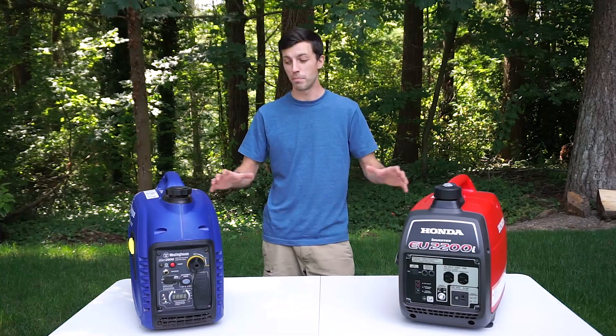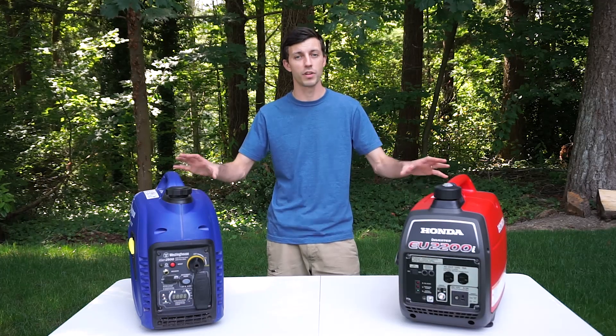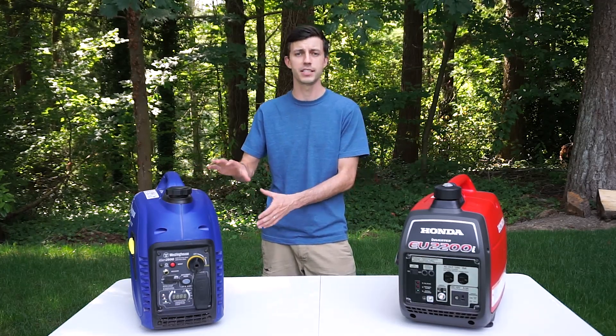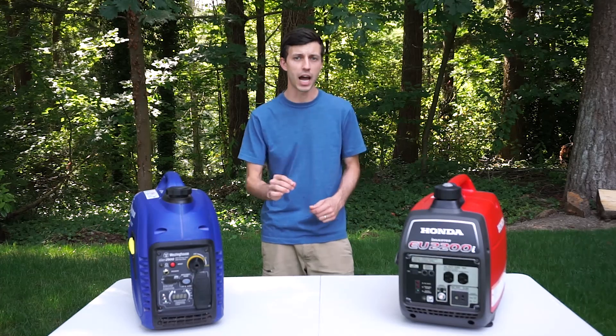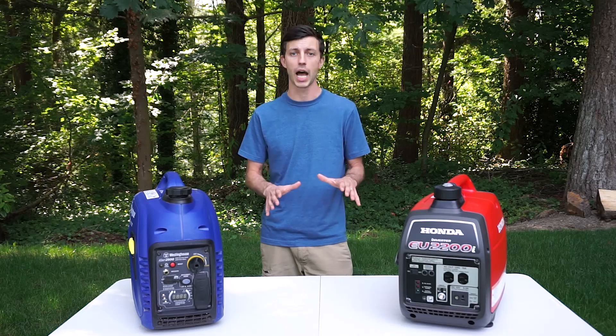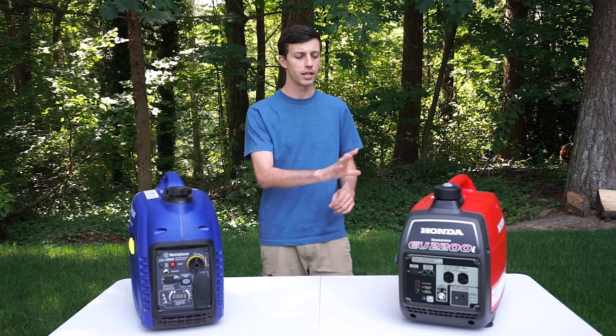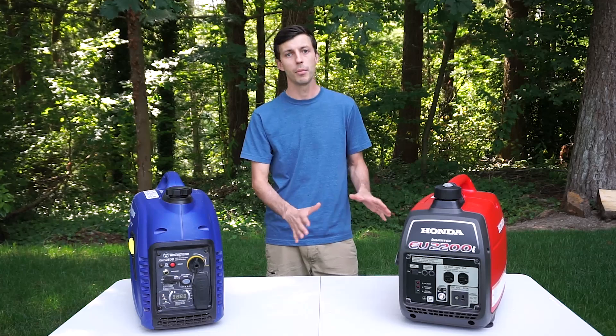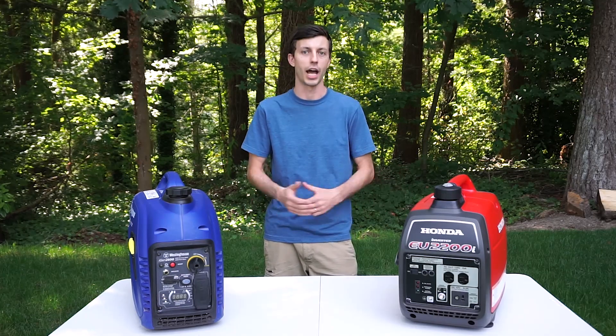Both of these inverter generators come with a three-year warranty. However, Westinghouse's warranty stipulates no more than a thousand hours can be put on the generator, whereas Honda's doesn't stipulate any sort of hour amount — so the hour rating on that warranty is presumably unlimited, though it's not explicitly called out.